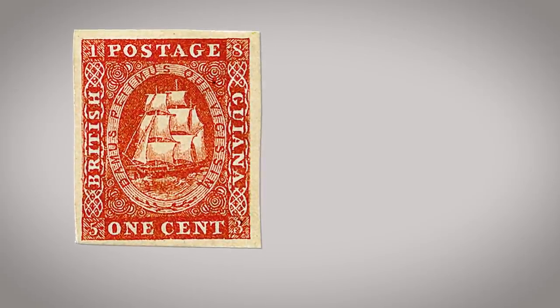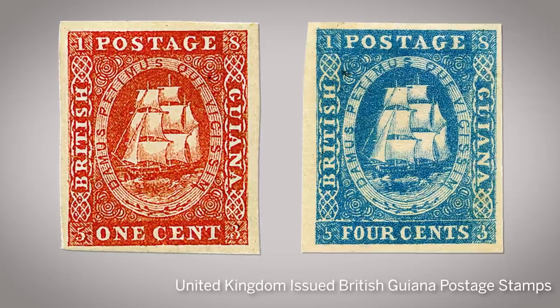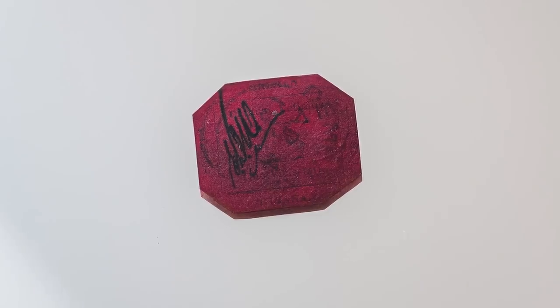Sometime in 1855 the postmaster put in an order for new stamps from Britain. He ordered a hundred thousand stamps — fifty thousand one-cent and fifty thousand four-cent — but when they arrived there were only five thousand of each. This wasn't a supply that was going to last more than a few months. He went back to the newspaper printer Baum and Dallas, and produced four-cent values in red and blue, which for the longest period of time were thought to be the only stamps he did produce. However, it turned up in 1872 that they'd also produced a one-cent, and this is that one-cent British Guyana.